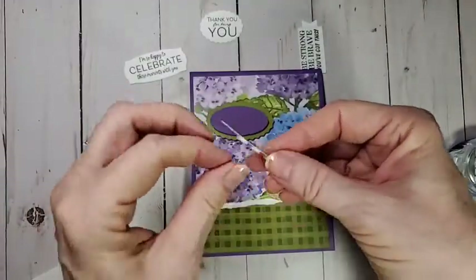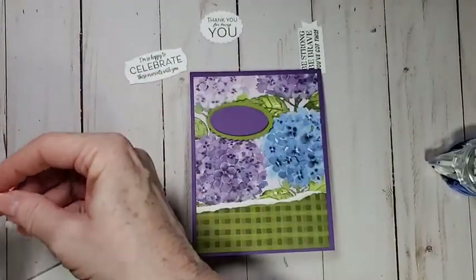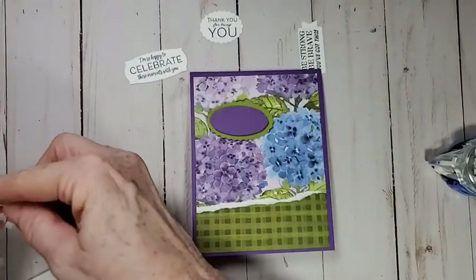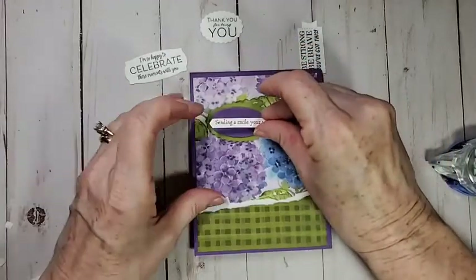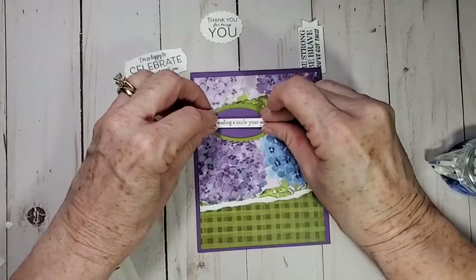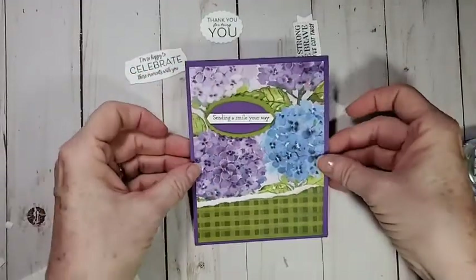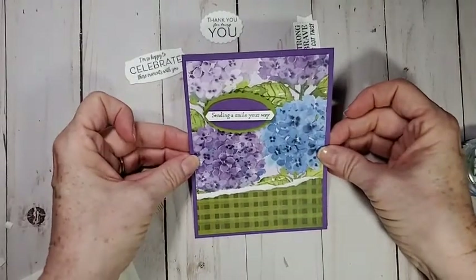I wanted to thank everyone who came to my retired stamp sale yesterday. It was really nice to see everybody. I hope you guys got good deals — I think you did. For mine, I think you got good deals. Sending smiles your way — oh, that is really pretty! I love that.